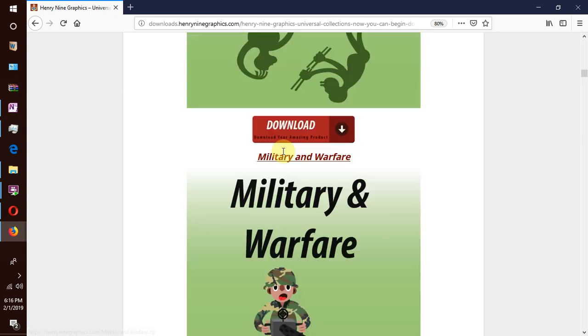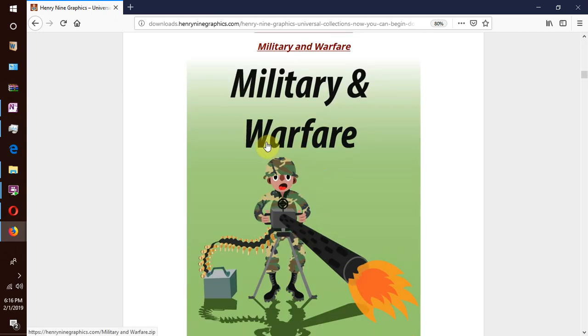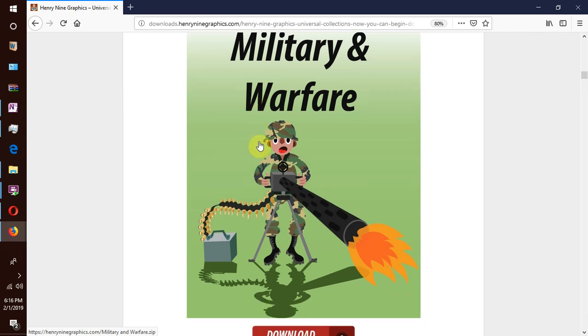We go to our next collection which is military and warfare. This includes soldiers, combat troops, weapons like swords, guns, explosives, grenades, landmines, military vehicles like tanks, trucks, armored vehicles, military aircraft like fighter jets, bombers, helicopters, and seagoing military vehicles like battleships, aircraft carriers, submarines and so forth.